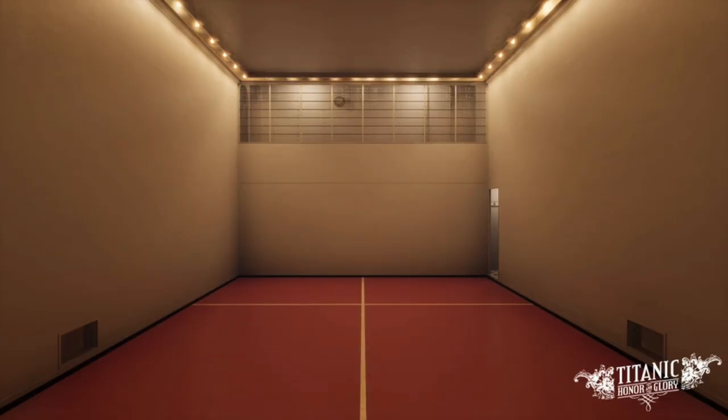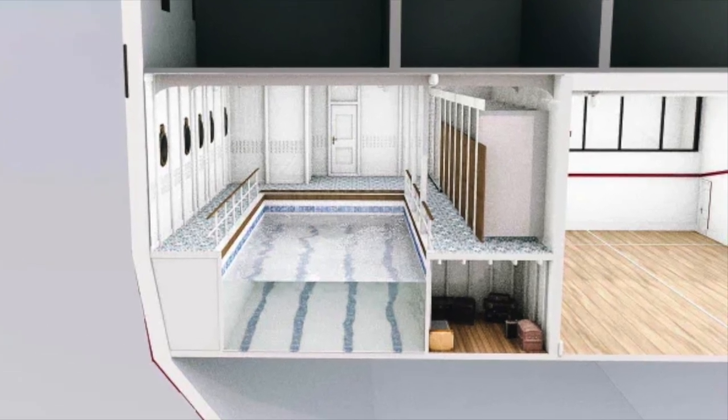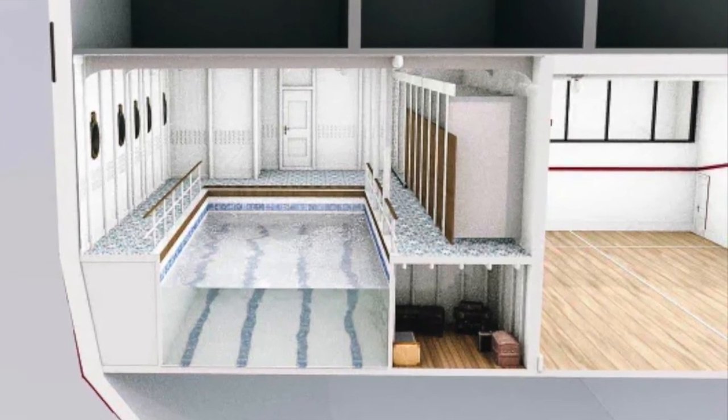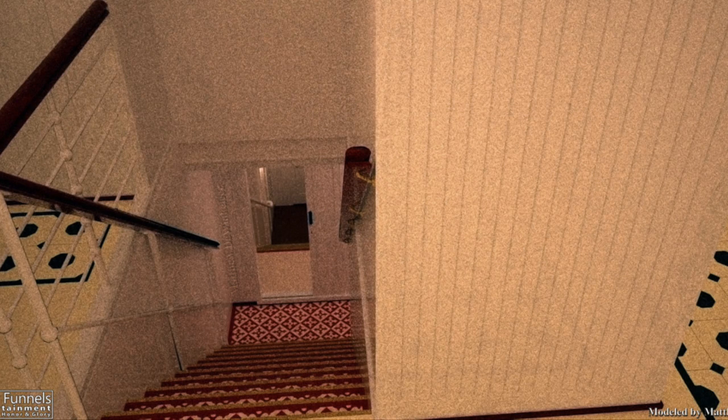The first one is the squash racket court, which was located deep within the ship on G deck, measuring at 30 feet by 20 feet. Much like the gymnasium, it had an instructor. The charge was $10 in 2020 money for a half hour of play, and it was accompanied by a spectators gallery on F deck which overlooked the court. It could only be entered by a separate staircase starting on D deck. The current status of its condition right now is unknown — the squash court has yet to be explored.